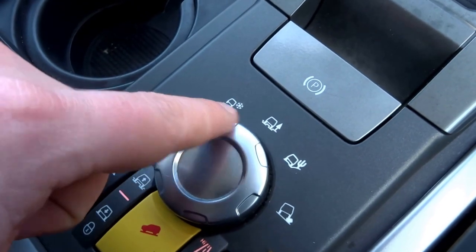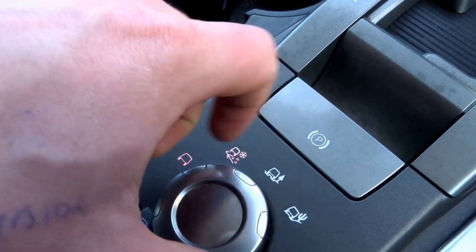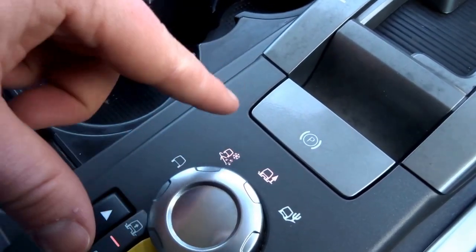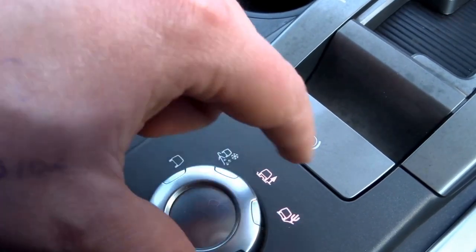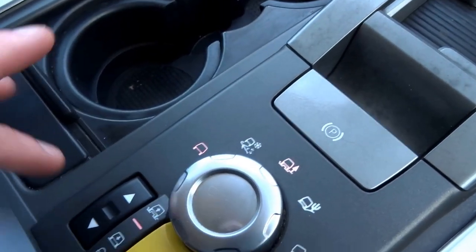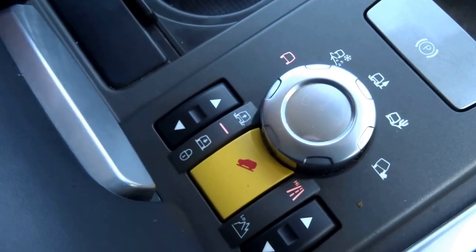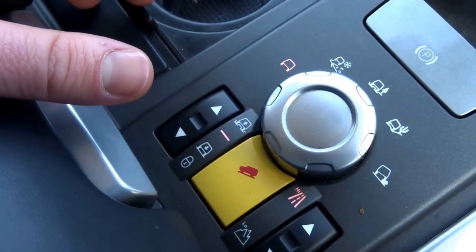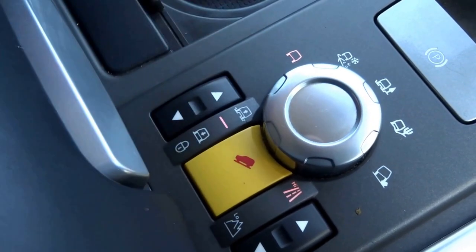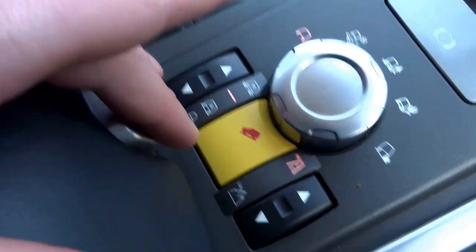Coming down you've got various off-road settings — snow capability, mud, snow, then you've got gravel, mud and rocky terrain. On top of that you can adjust the ride height with these buttons here. So you've got normal mode, access height — which is ideal if you've got elderly passengers who struggle to get in and out of higher cars — and the off-road setting just gives you more ground clearance under the car.